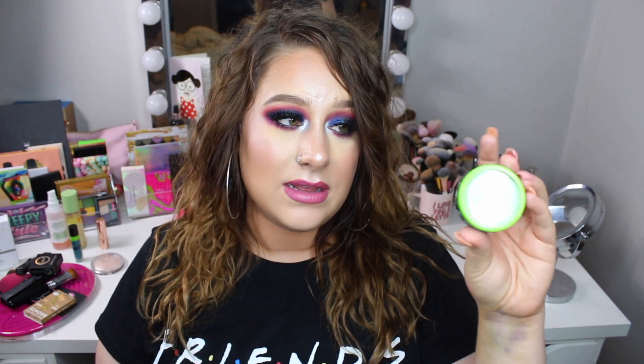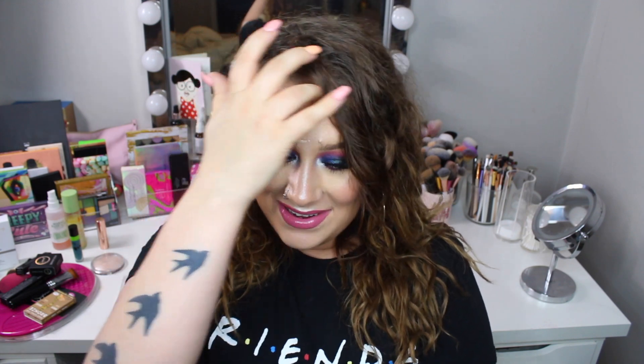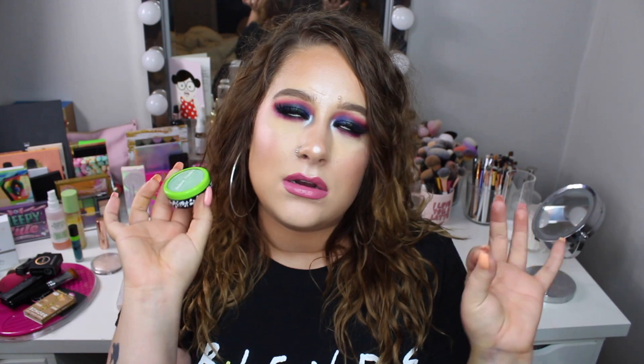I also got this really cool highlighter from the package — I used it in one of my tutorials, I think it was my favorite look ever, the green halo eye. I'll link it up here. It's a green highlight, and look at that swatch — oh my god, it's going to be so beautiful on top of another highlight or in the inner corner. I absolutely love it — thank you so much for sending me this.